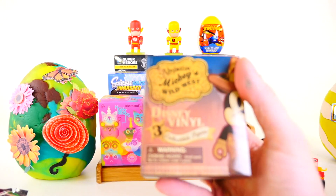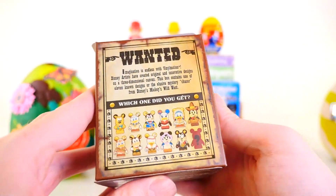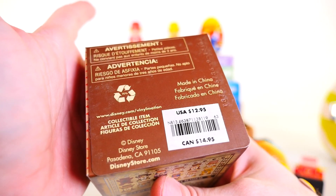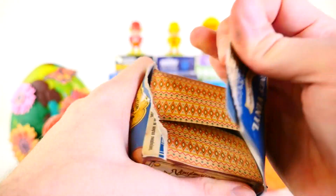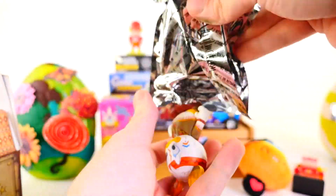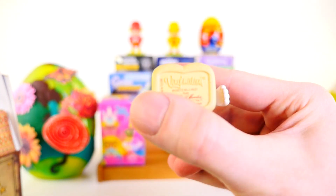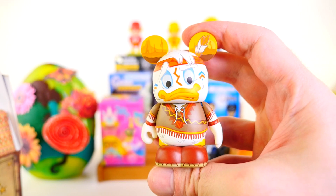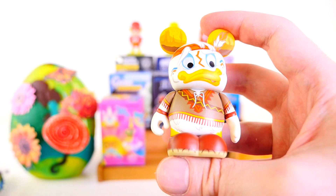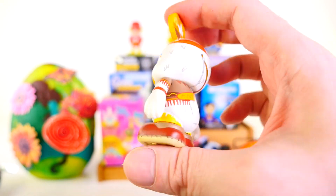Next up we have the Disney Vinylmation Mickey's Wild West. Here's a look at some of the different figures that you can get. For some reason the Vinylmations don't have the years on the boxes. So if I had to guess — is this Donald Duck? Okay, it's Huey. I was kind of close. Huey, Dewey, and Louie are all in this set and they all kind of look the same. But there is Mr. Huey with his little bow and arrow on his back.